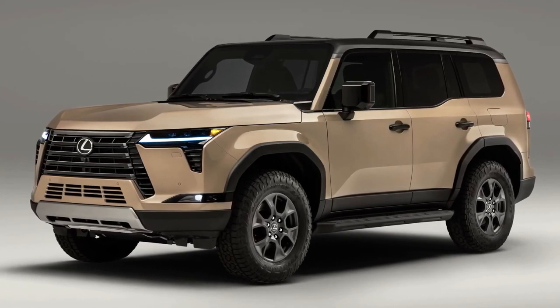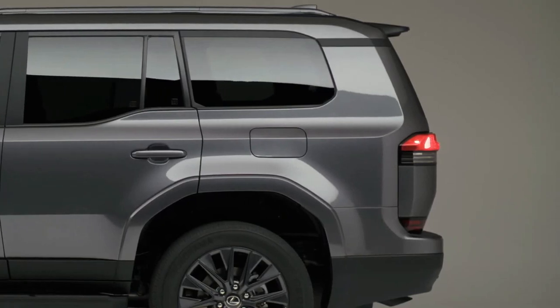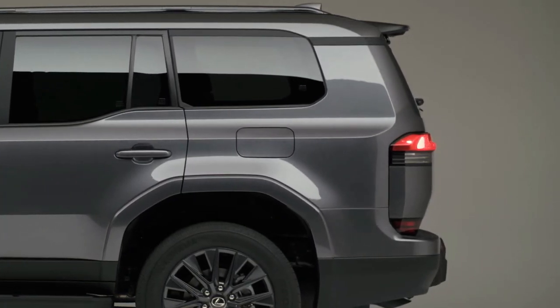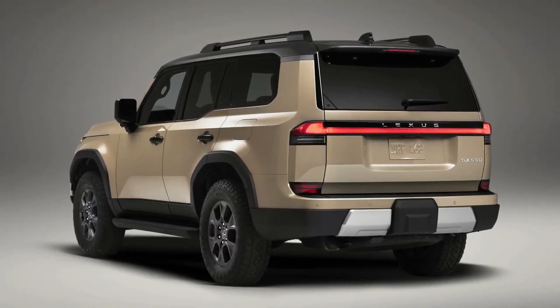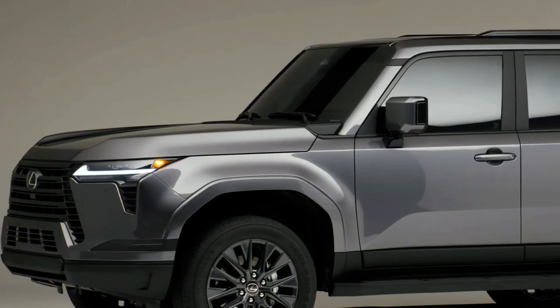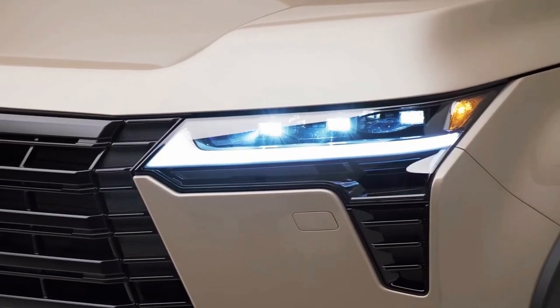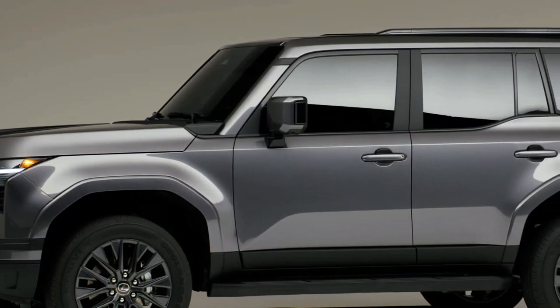Hello Auto Lovers, welcome back to Auto Universe Channel. We hope you guys are in good health. Today we're going to show you the 2024 Lexus GX SUV interior and exterior review and explain the details of the car. We hope you guys enjoy it. Please don't forget to subscribe for more videos — thanks for watching.